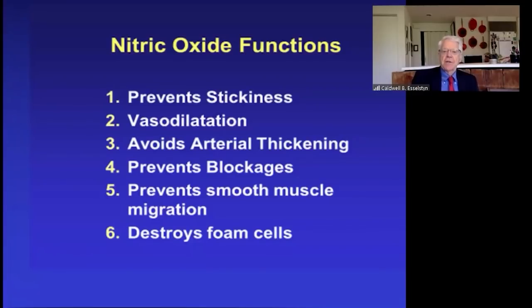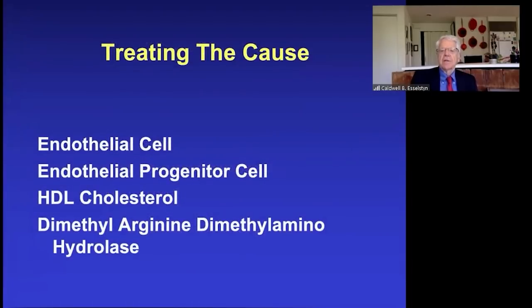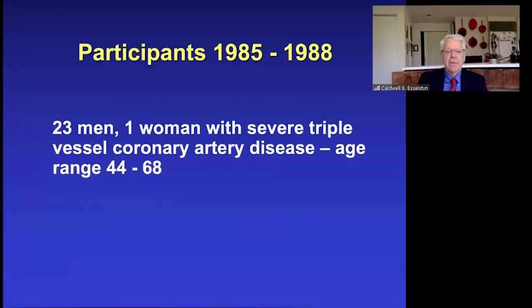Nitric oxide prevents stickiness in cellular elements in the bloodstream, is the strongest vasodilator, avoids arterial thickening, prevents blockages, prevents smooth muscle migration into the artery wall, and can destroy the foam cell — Darth Vader. There are actually four defense mechanisms the body has, and all four — the endothelial cell, the endothelial progenitor cell, HDL cholesterol, and dimethylarginine dimethylaminohydrolase — will be absolutely optimized when you are eating whole food plant-based nutrition.